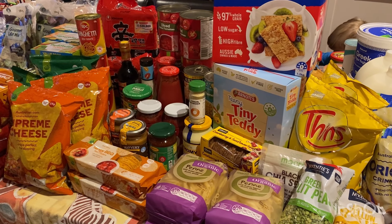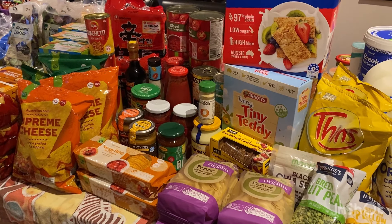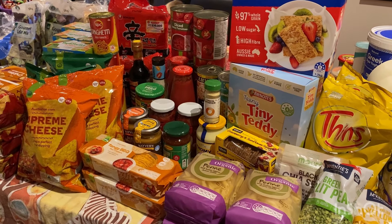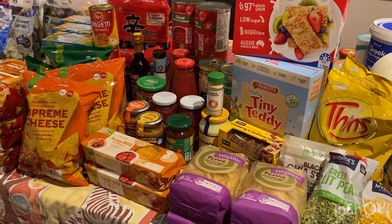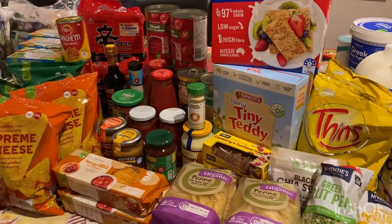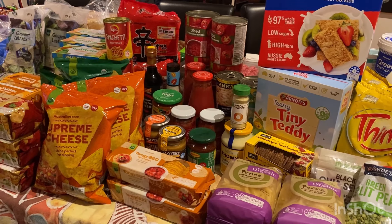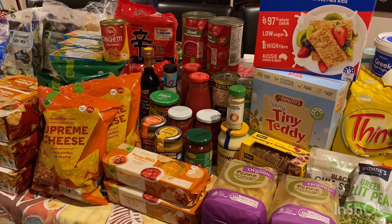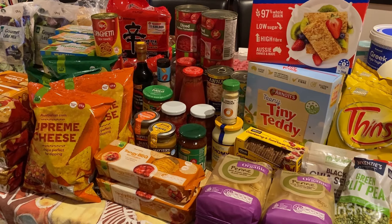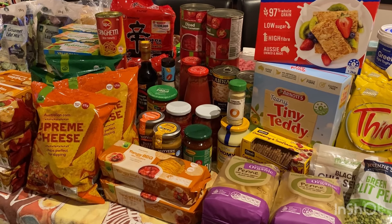Hello and welcome to another one of my weekly shopping hauls for my family of 13. Today I shopped at Woolworths Australia online. Usually I shop at Coles as well but today I just did Woolworths. This is for all meals for one week for 13 people. I will leave both the menu plan and all the total prices in Australian dollars and US dollars for your convenience below.